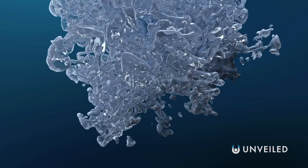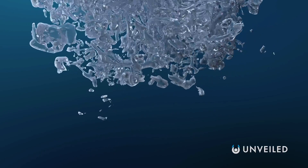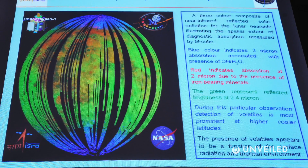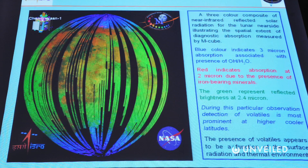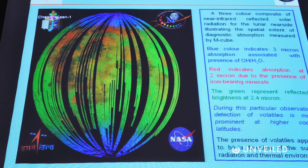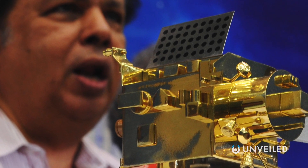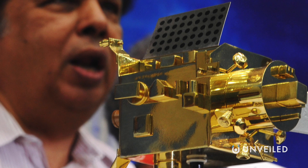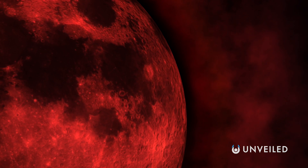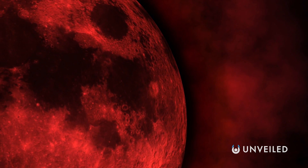It was this same mapper that first detected water on the moon in 2009. In 2020, scientists re-examined some past data from the Moon Mineralogy Mapper — data originally gathered as part of a survey taken 12 years earlier, back when the mapper had been installed on the Chandrayaan-1, an Indian spacecraft. Upon looking again, scientists from the University of Hawaii discovered something previously thought to be completely impossible: analyzing the lunar poles in particular, they appeared to be going rusty.